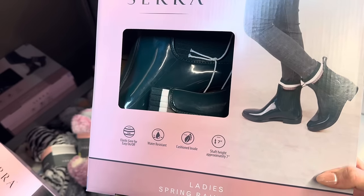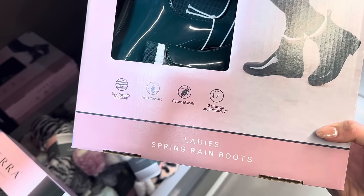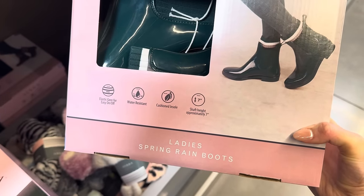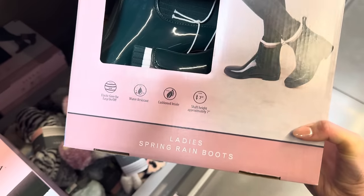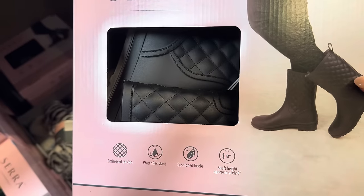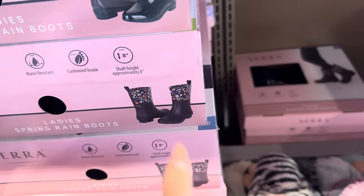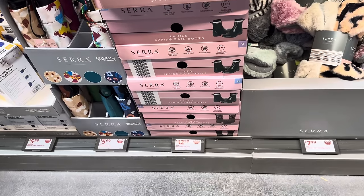Anybody want to sing in the rain? Lady spring rain boots with elastic gore for easy on and off, water resistant, cushioned insole, and shaft height approximately 7 inches. Available in green, black pillowed look, and ones with flowers on it. Sizes 7 up to 10.